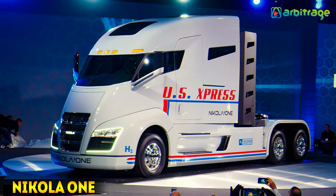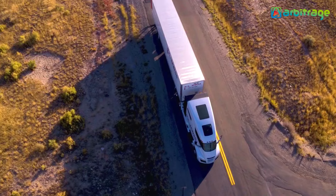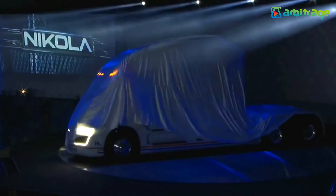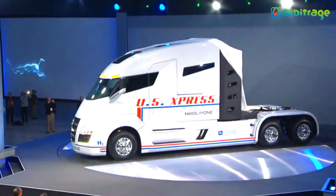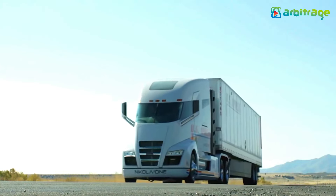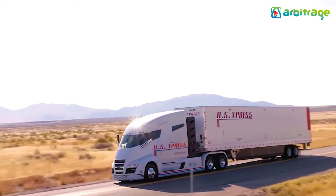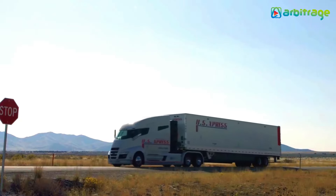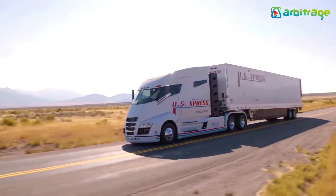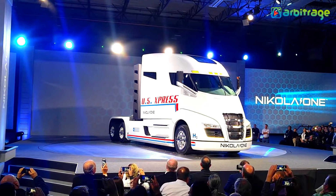Number 2: Nikola 1. The Nikola 1, utilizing hydrogen fuel cell technology, boasts an impressively short refueling time of just 15 minutes. Unveiled in May 2016, this truck harnesses hydrogen cells to power its electric motor, providing a range of 750 miles on a single charge. With an engine capable of generating 3,700 pound-feet of torque and 335 horsepower, the Nikola 1 achieves a top speed of 60 mph, while accommodating a maximum loaded weight of 39 tons, surpassing industry standards.